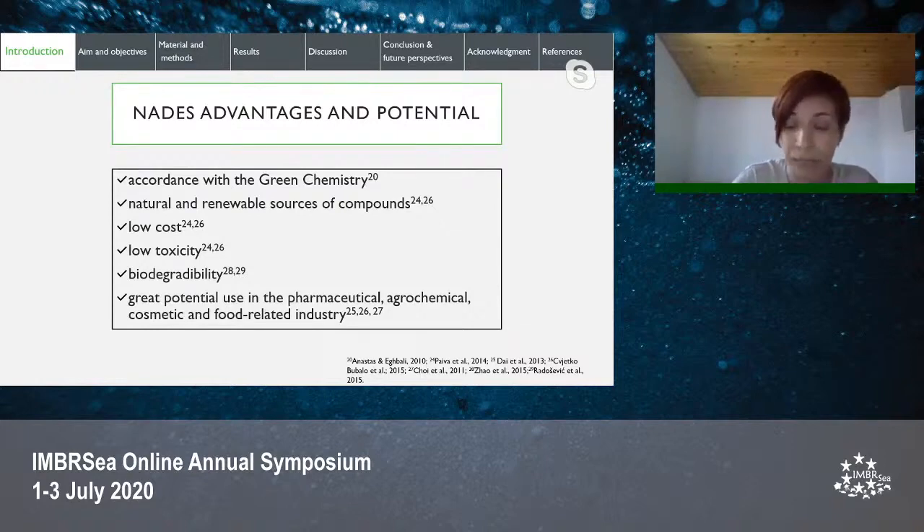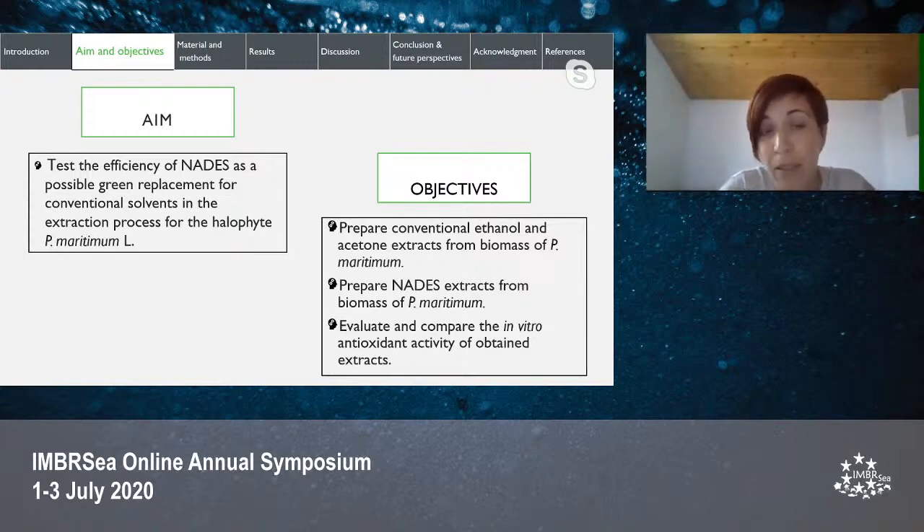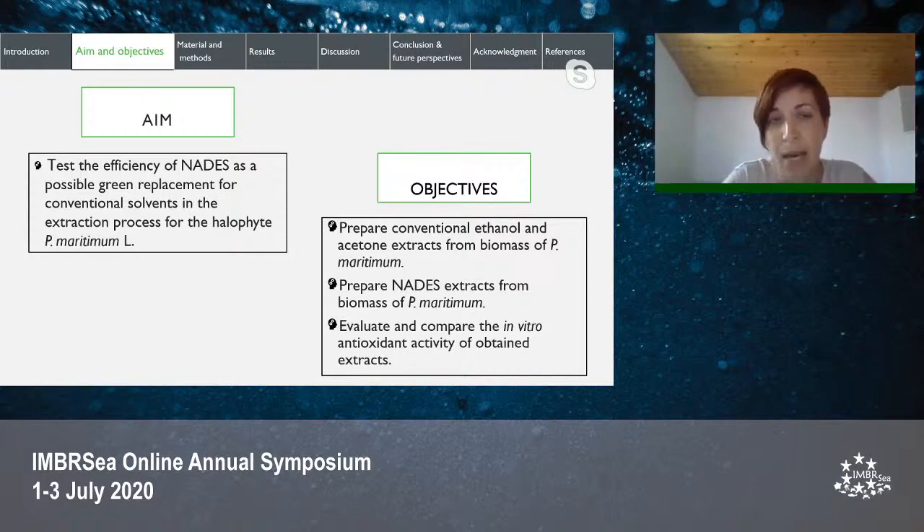Previous studies demonstrated that conventional solvents acetone and ethanol were efficient in recovering antioxidants from the biomass of Polygonum maritimum. The aim of this study was to test the efficiency of NADES as a possible green replacement for conventional solvents in the extraction process for Polygonum maritimum. Specific objectives were: to prepare conventional solvent extracts, to prepare NADES extracts, and to evaluate and compare the in vitro antioxidant activities of the obtained extracts.